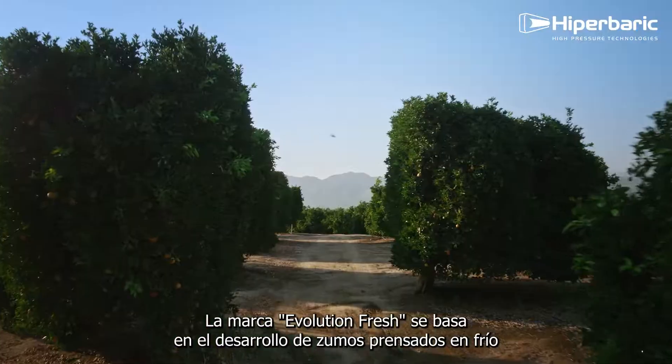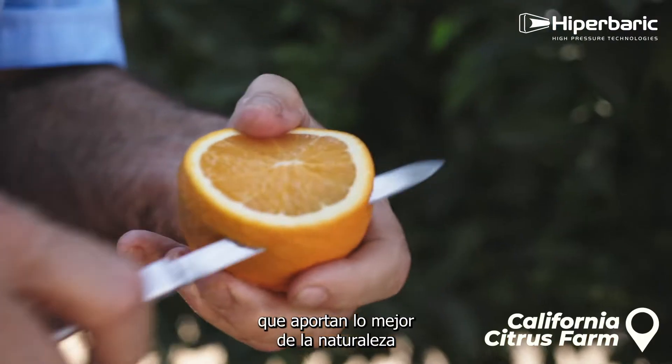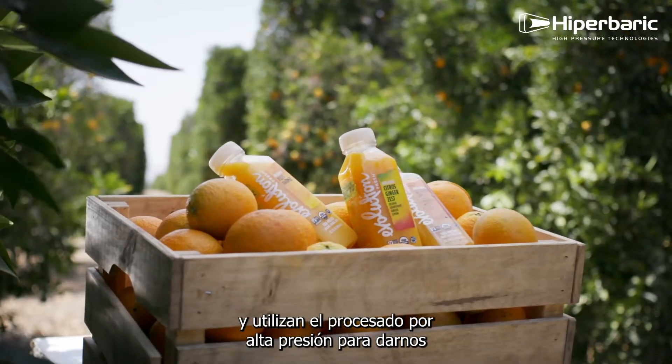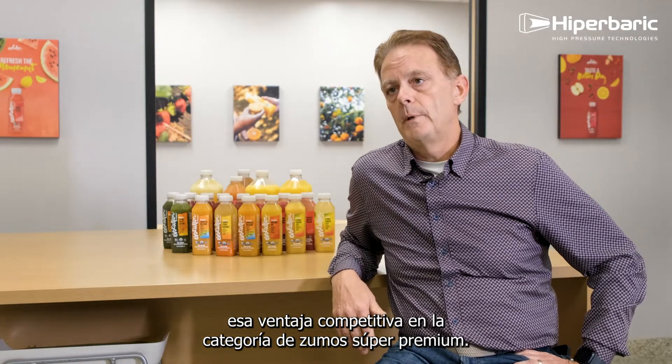Evolution Fresh is really about cold-pressed juice, bringing nature's best and using high pressure processing to give us that competitive advantage in the super premium juice category.